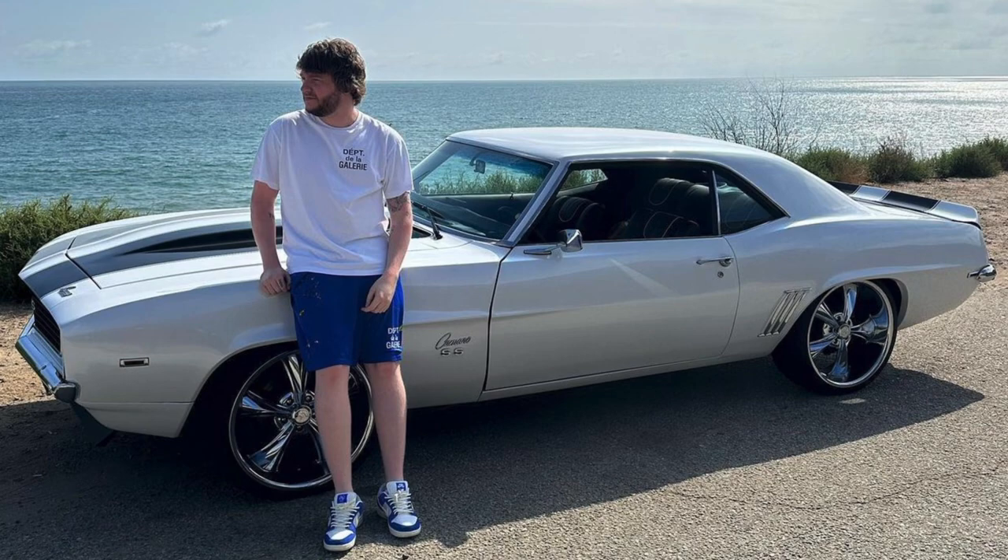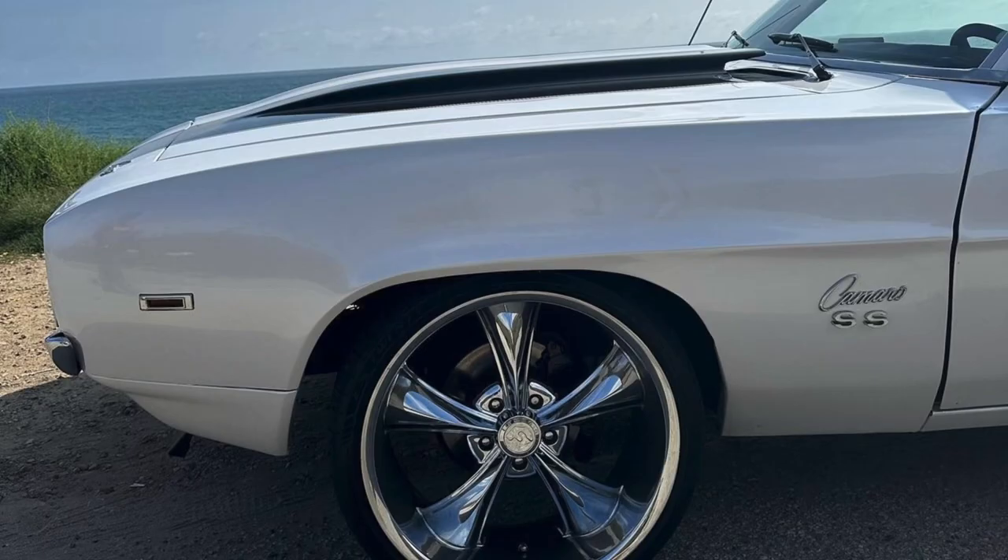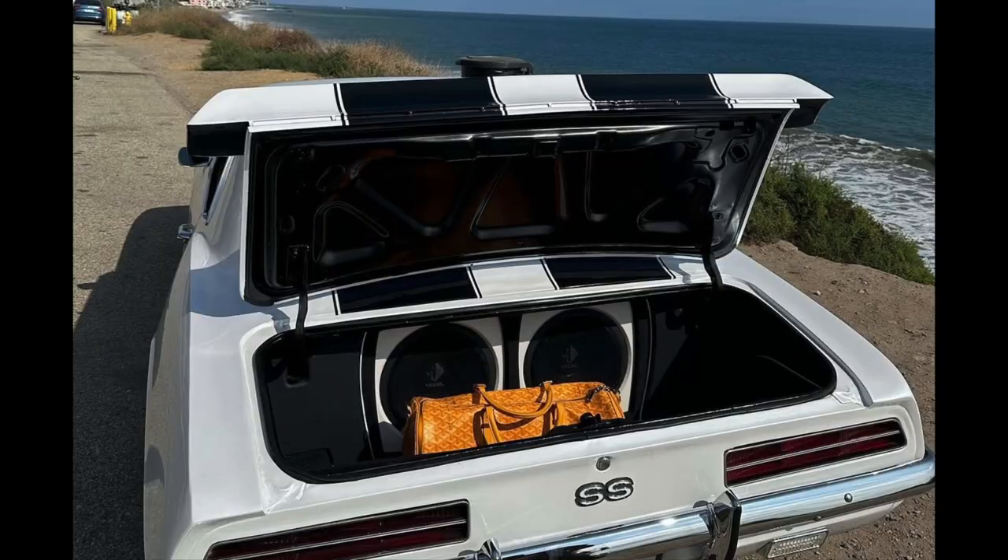These cars come with a V8 — I believe the horsepower was around 300 to 305, which was pretty good during that time. But look at these five-spoke Forgiato wheels. I love the back trunk, the big speaker. He's got the Goyard bag in the back.